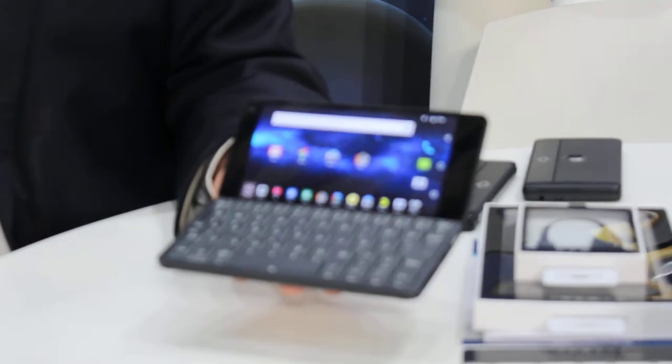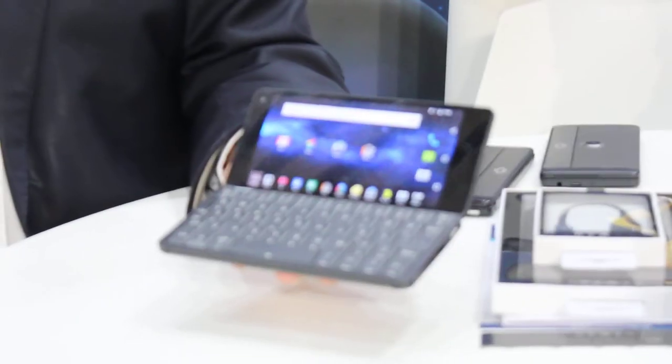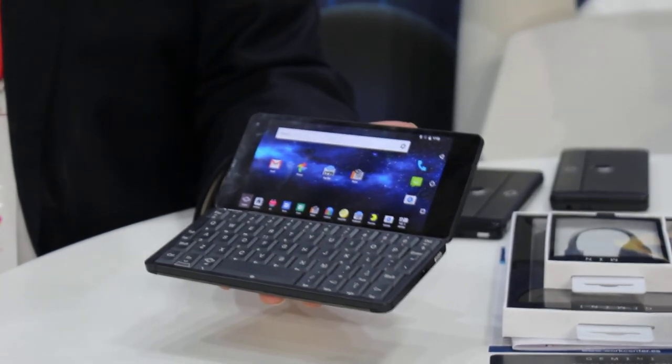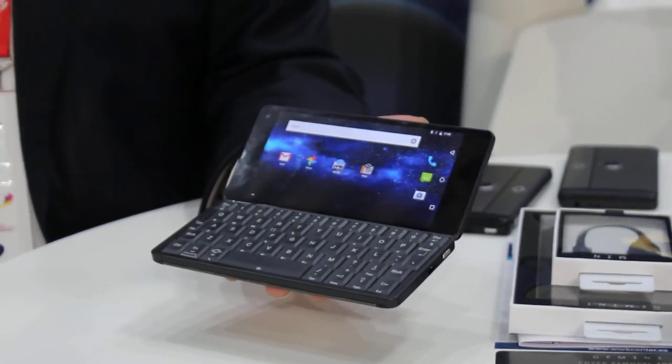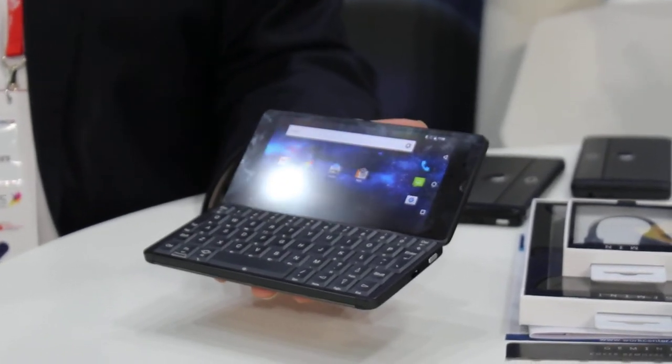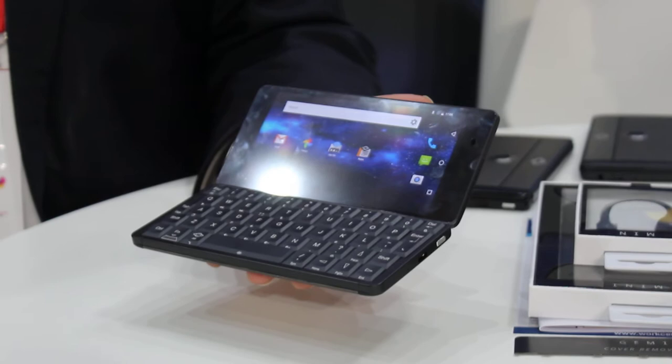It's basically a device which is an Android and Linux device. Out of the box it's Android, but you can download Linux for the device. So you can have different options on Linux. At the moment we are showing Ubuntu, Debian, and Sailfish as options for the dual boot Linux.